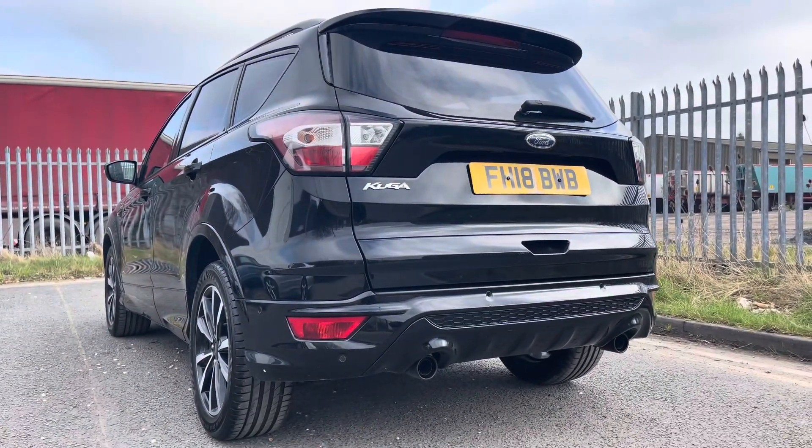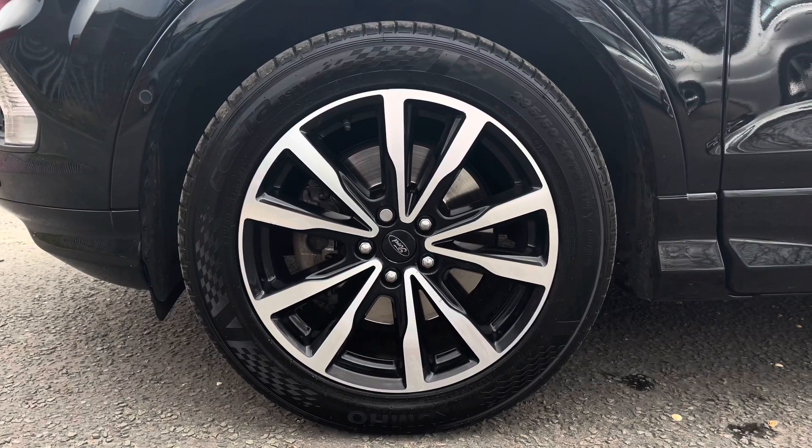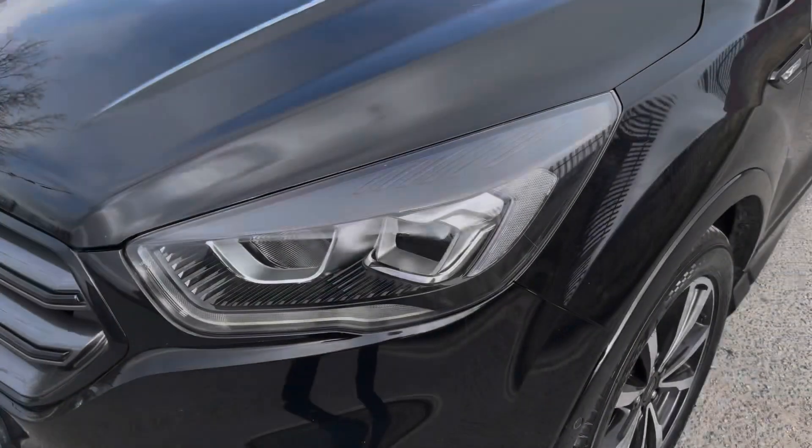As we move down, we can take a look at the sporty looking rear bumper and twin exhaust tailpipes. This particular model sits on these gorgeous 18 inch alloy wheels, which really do complement the overall aesthetic of the vehicle.